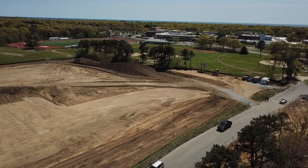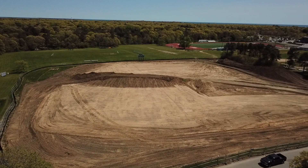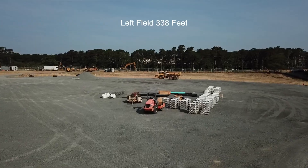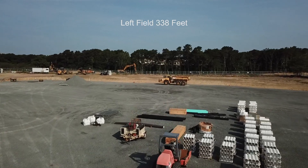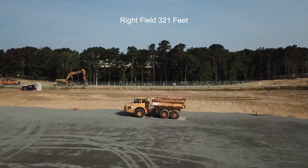The stadium seating capacity will seat 400 people and will include things like netting and a multi-use scoreboard. To left field will be 338 feet, center field will be 388 feet, and right field will be 321 feet.